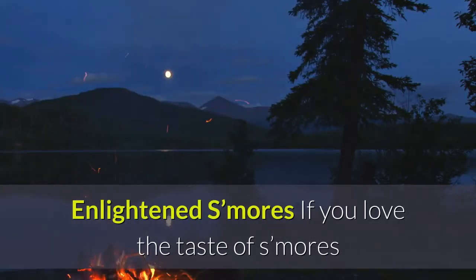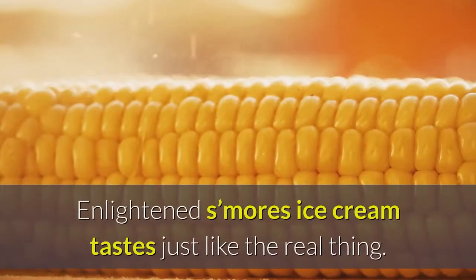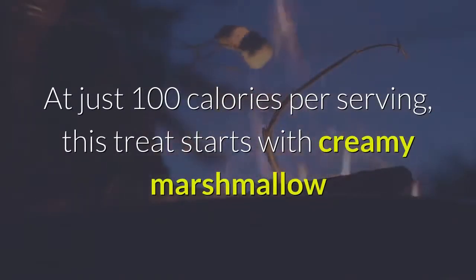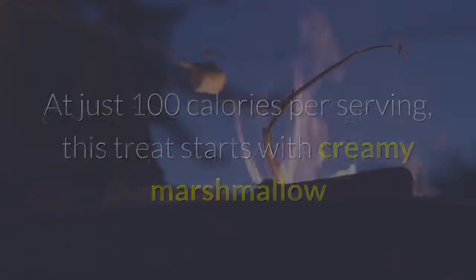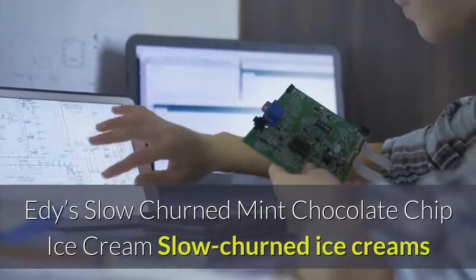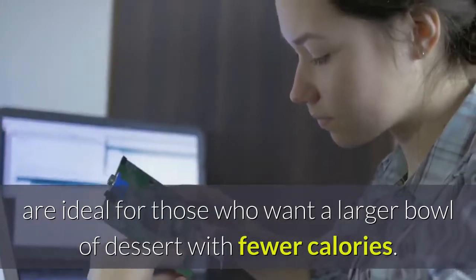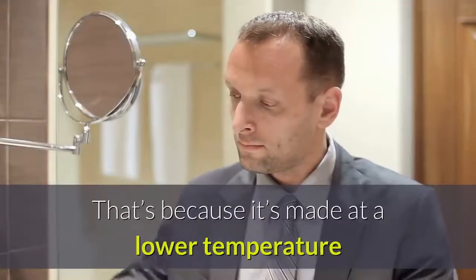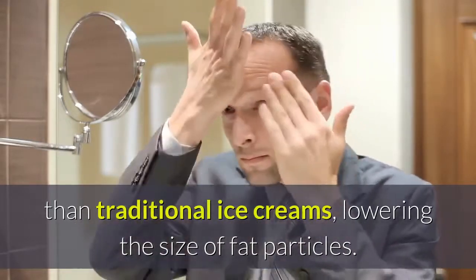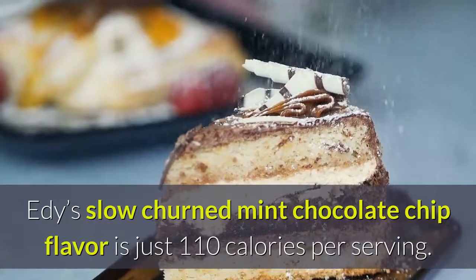Enlightened S'mores — if you love the taste of s'mores but don't want to sit by a campfire all night, you're in luck. Enlightened S'mores Ice Cream tastes just like the real thing. At just 100 calories per serving, this treat starts with creamy marshmallow and adds real chunks of graham crackers and chocolate. Edie's Slow Churned Mint Chocolate Chip Ice Cream — slow churned ice creams are ideal for those who want a larger bowl of dessert with fewer calories. It's made at a lower temperature than traditional ice creams, lowering the size of fat particles. Edie's Slow Churned Mint Chocolate Chip flavor is just 110 calories per serving.